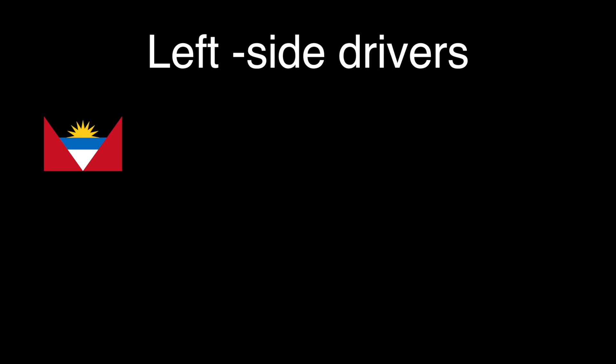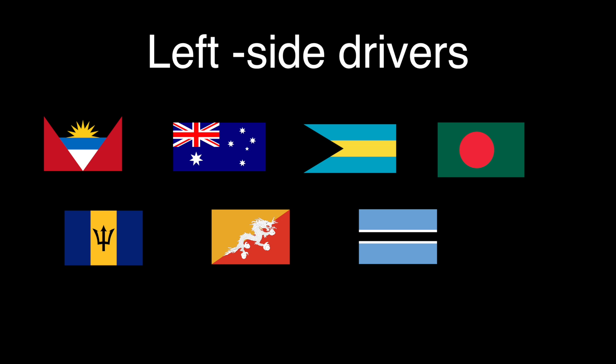Out of all the countries covered so far, every single one drives on the right side of the road except for these: Antigua and Barbuda, Australia, Bahamas, Bangladesh, Barbados, Bhutan, Botswana, Brunei, Cyprus, and Dominica.